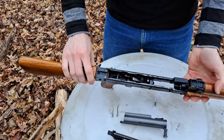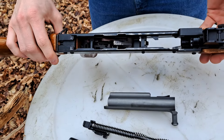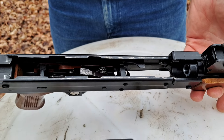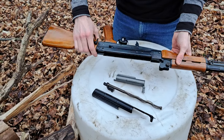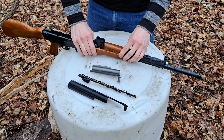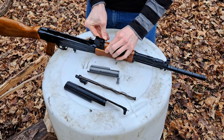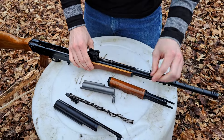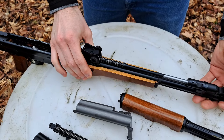Looking down into the receiver — very familiar looking setup. It does have a chrome-lined chamber and bore. The safety is on the side of the rifle. Let's take off the front gas system — turn this little pin here and the top cover comes off. Here we see the gas piston, the spring, the piston, and the gas setting selector.